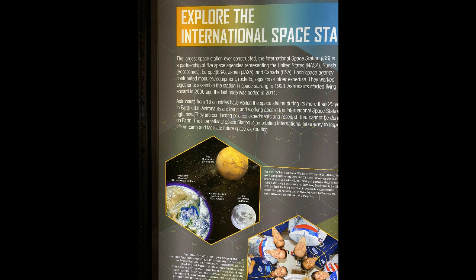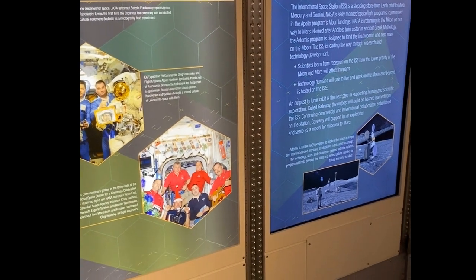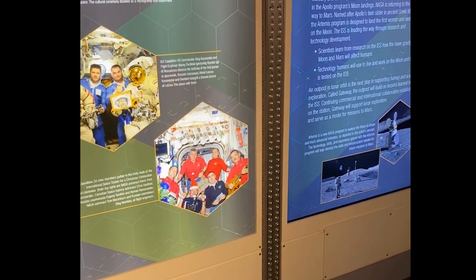The land is about 1,620 acres and this land was mainly donated by Rice University in Houston, Texas.